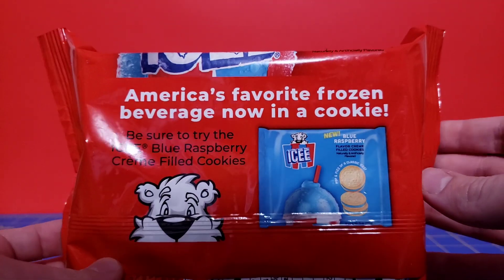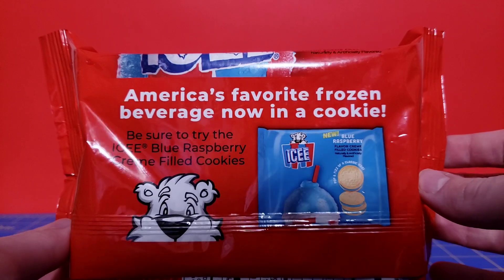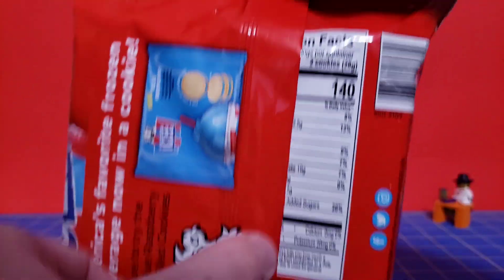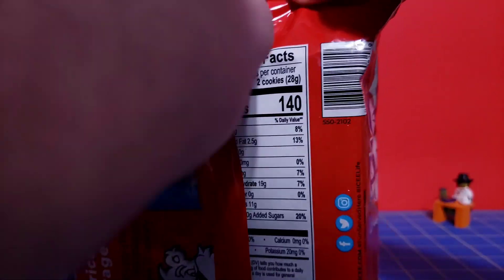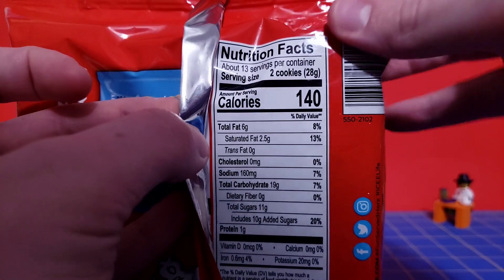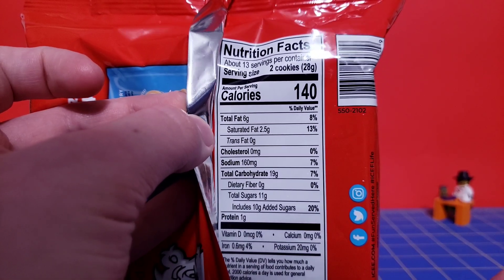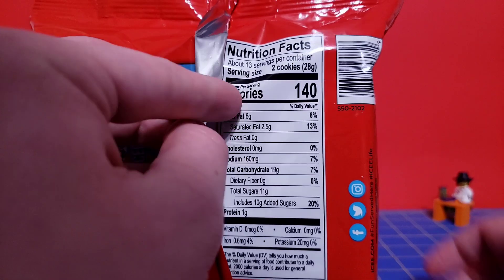There it is — blue raspberry, that's what it is. America's favorite frozen beverage, now on a cookie. If you guys like this video, I will do another one about the blue raspberry. There are 13 servings per container, only 20% per two cookies — it's not terrible. Not great either.